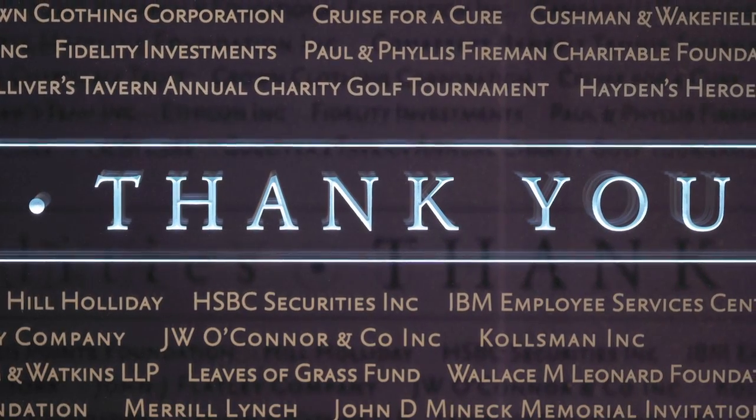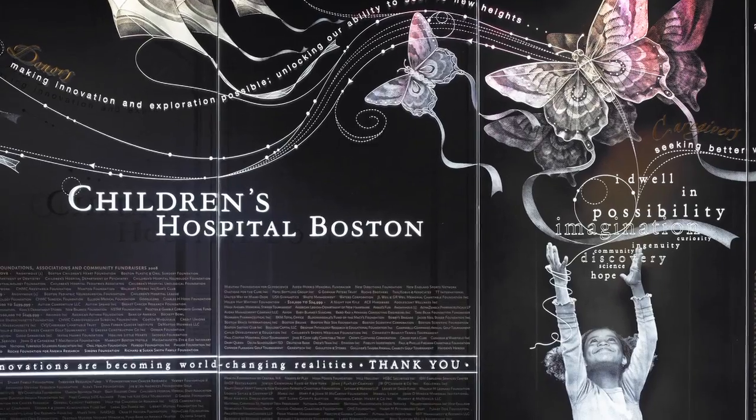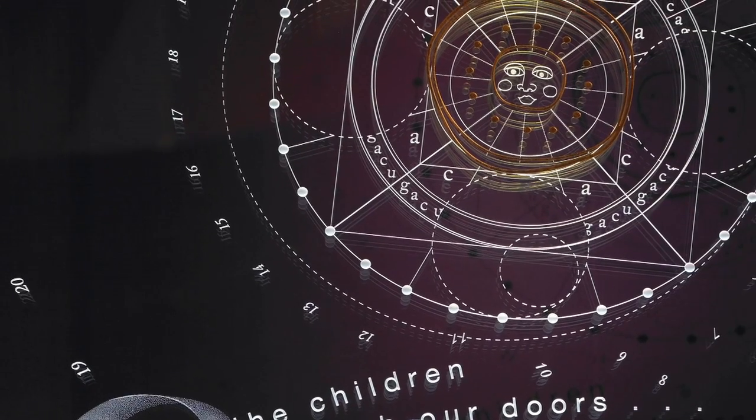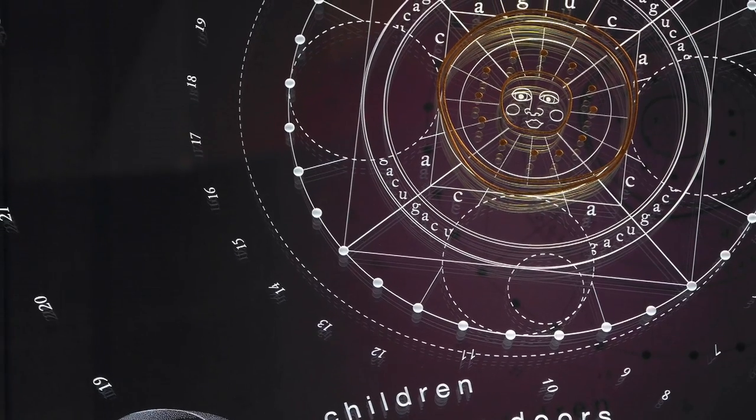It's nice to thank people. We put a lot of time and effort into this wall and it was a few years in the making. Prior to this we had a wall up for ten years and we really felt it was time to do something new — something really special. Not only to recognize our donors who are so important and make the work that we do here at Children's, both on the research side and the clinical side, possible, but also the caregivers and the scientists and the families because they're such a huge part of it too.